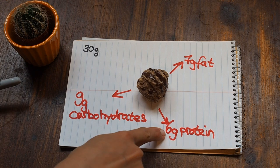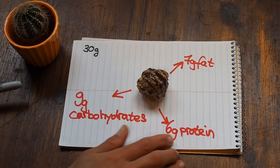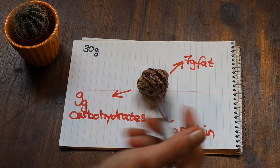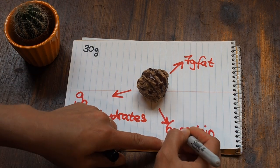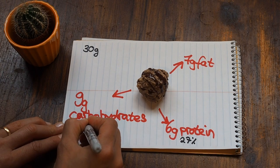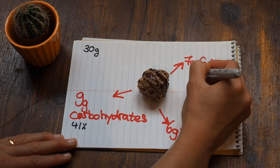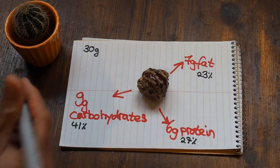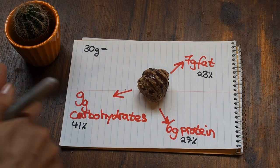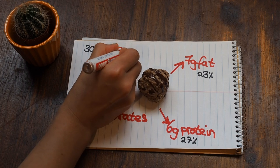The protein is especially important to me because I'm vegetarian and I always like to keep an eye on my protein intake. The macros sum up to 27% protein, 41% carbohydrates, and 23% fat. I haven't mentioned it yet, but one of those balls has about 110 calories.